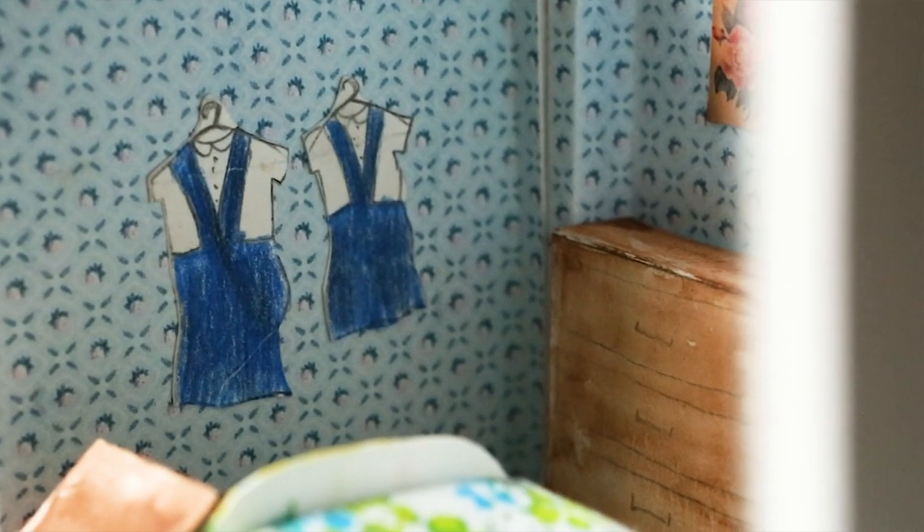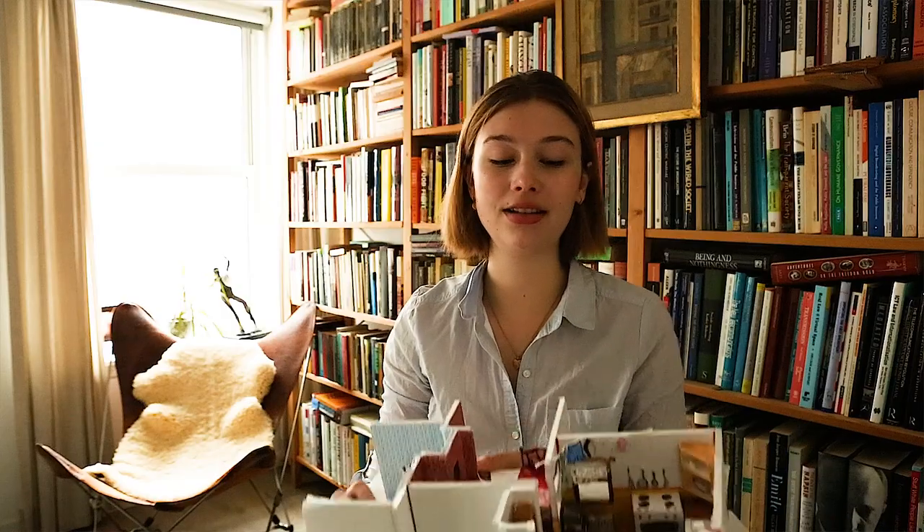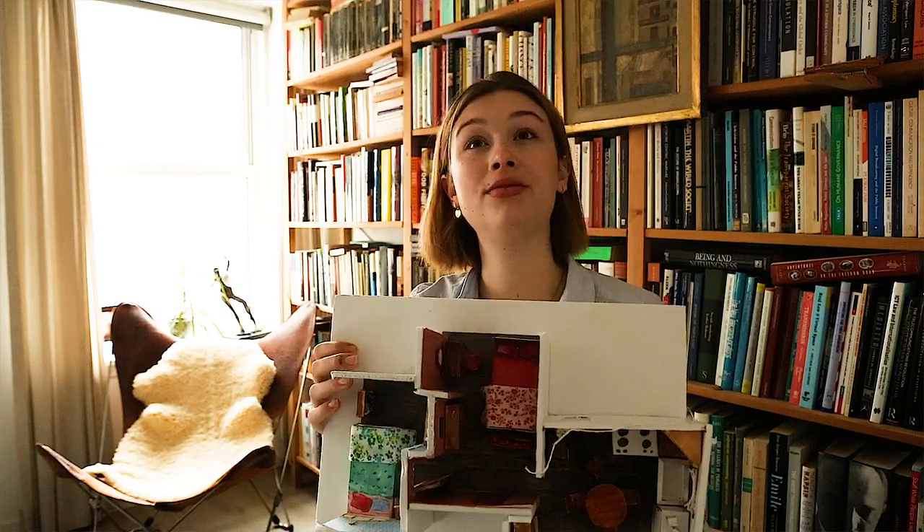Their uniforms on the wall, nice and spick and span. That's a nice little tour. There's not much to it — it's very small.